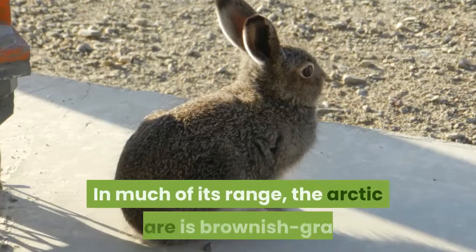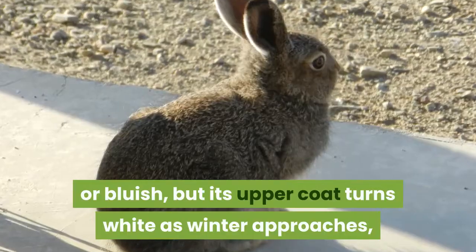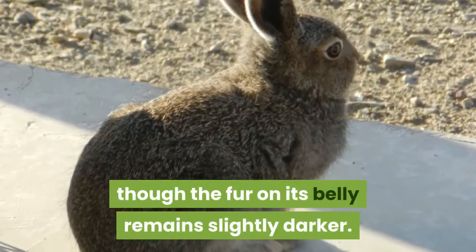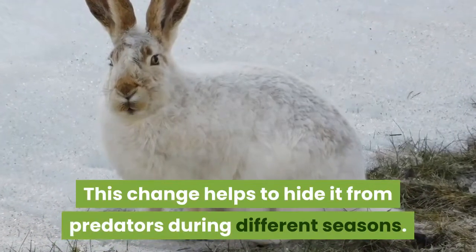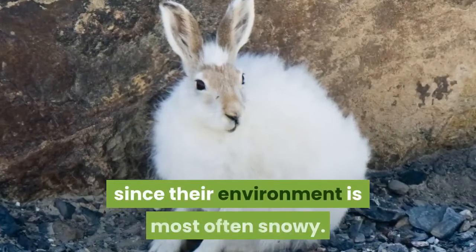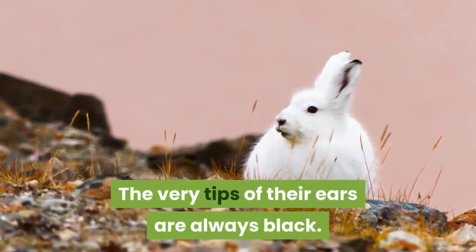In the case of the Arctic hare, its ears are actually shorter than other types of hares, which helps it conserve heat in the cold climate in which it lives. In much of its range, the Arctic hare is brownish-gray or bluish, but its upper coat turns white as winter approaches, though the fur on its belly remains slightly darker. Arctic hares living in the far north are usually white all year, and the very tips of their ears are always black.